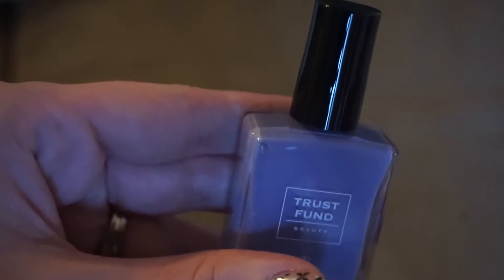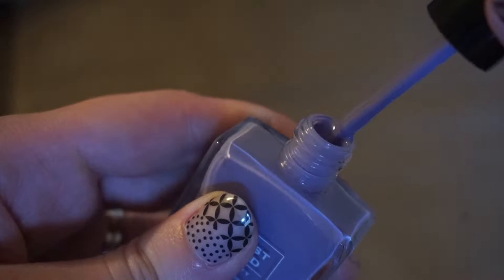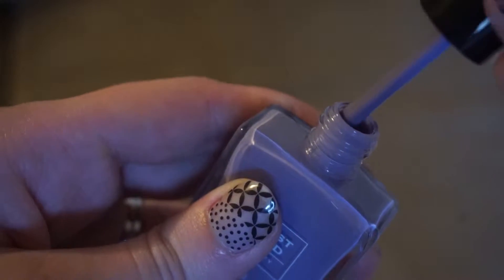Next, we have a nail polish from Trust Fund Beauty. This has a nice pretty shade of purple. I love it. I tend to only wear nail polish on my toenails really, but that'll still be a really pretty color to have.